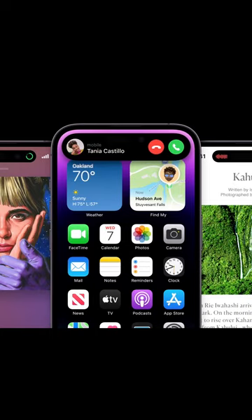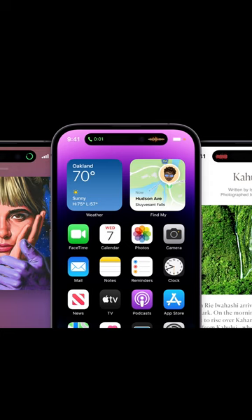The Dynamic Island enables new ways to interact with the iPhone, adapting in real-time to show important alerts, notifications, and activities.